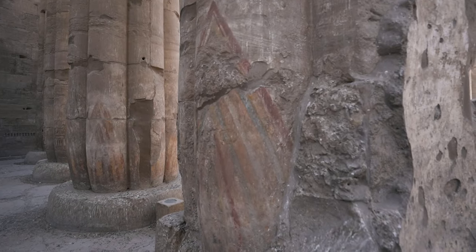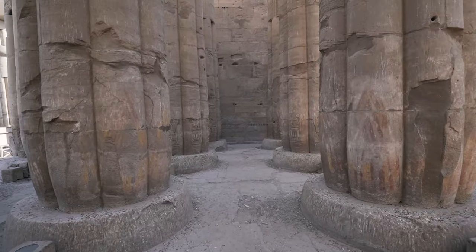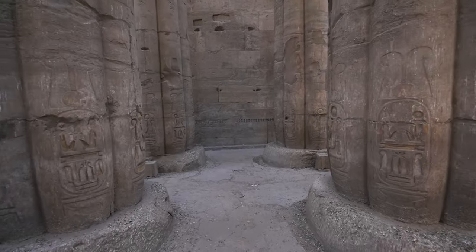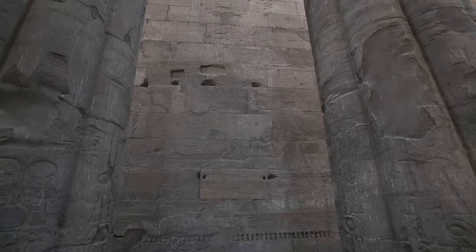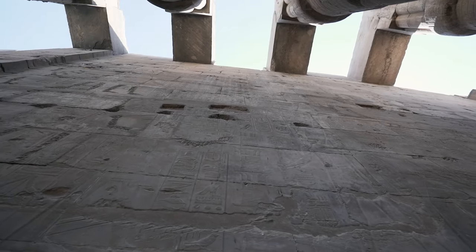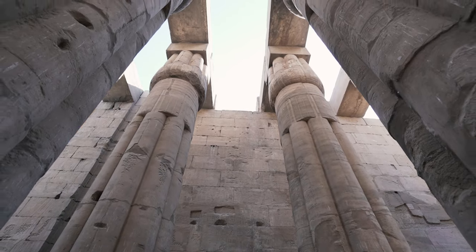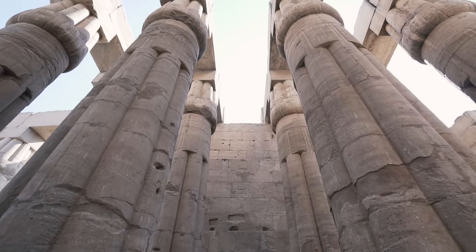What is impressive about these columns is that some of them actually have the original colors with which they were painted. We also have close-up shots of the columns at the top showing how they look — they are papyrus bud capitals.